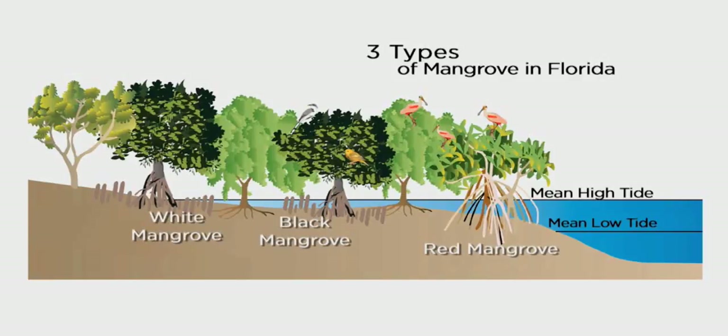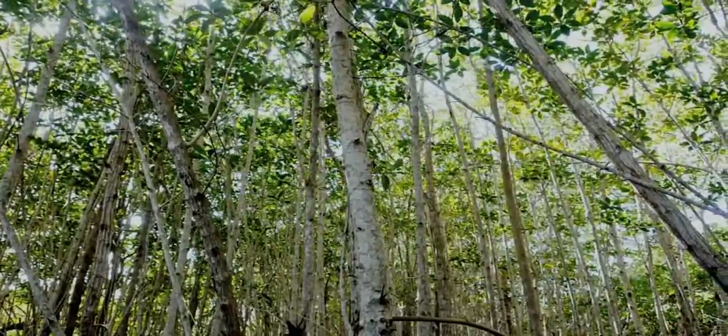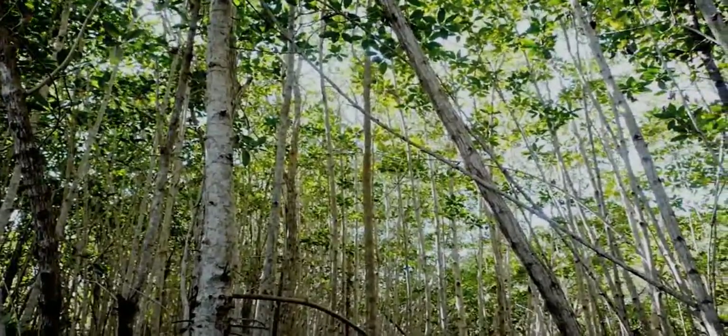In addition, there are over 80 different types of trees and shrubs considered to be mangrove associates because they are commonly found in mangrove forests. For example, the buttonwood tree is a common South Florida mangrove associate found at the upper margins of mangrove forests.